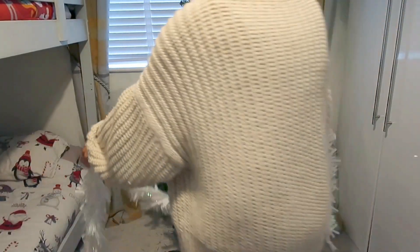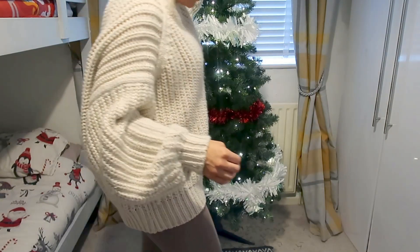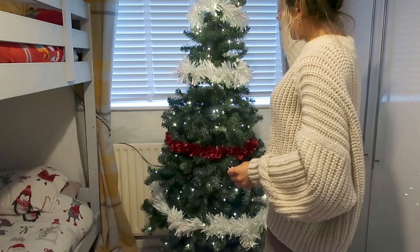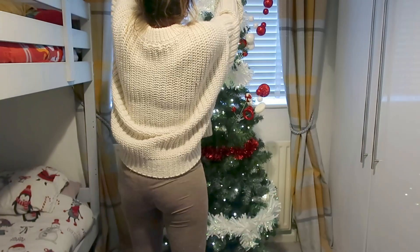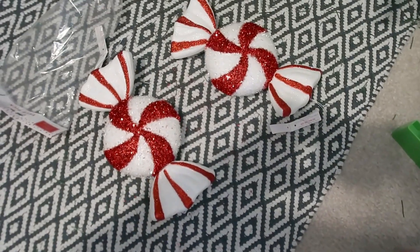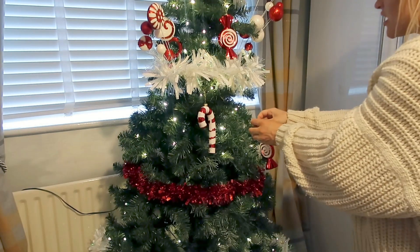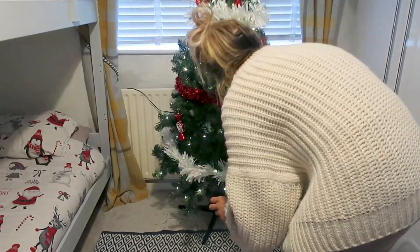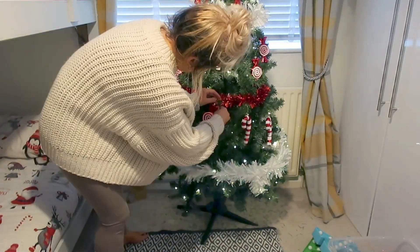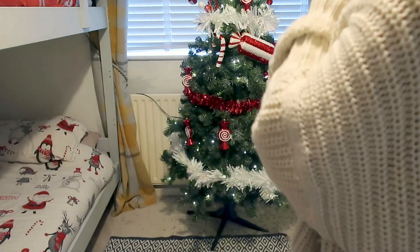All the decorations on the boys' tree are red and white. I'm starting off with some tinsel which I got from Home Bargains — some of it is new, some I've had for years — and I'm just going to alternate the colours. Then I'm putting in my tree picks, which you might have seen in one of my Home Bargains hauls. I love these — I got four of them. They fit the candy theme, so I'm just popping them at the top area of the tree. I also love these big sweets from Home Bargains, and I've got candy canes and little smaller sweet decorations too.